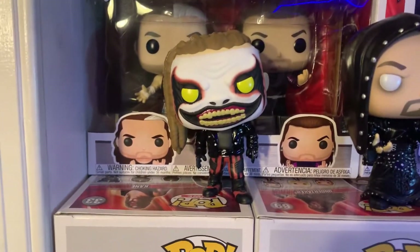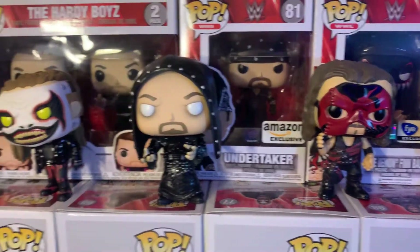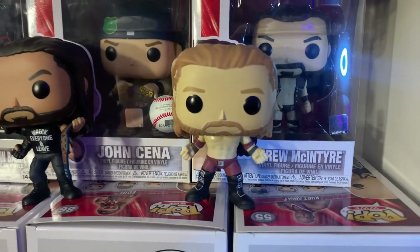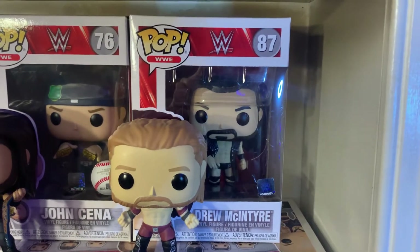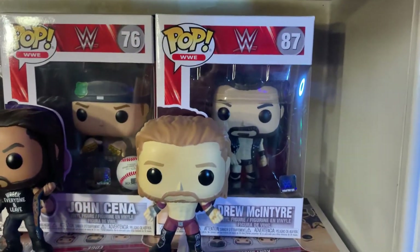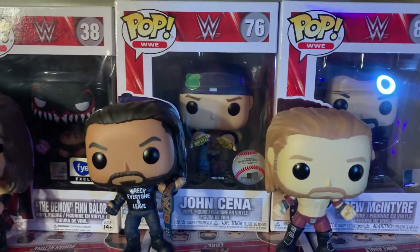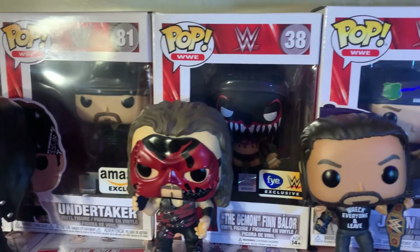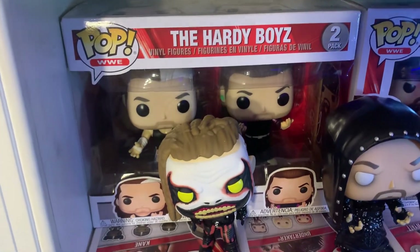Moving down to the third shelf: the Fiend Bray Wyatt, then the Undertaker, and Kane — just super badass all lined up next to each other. Then the Amazon exclusive Roman Reigns, and Edge, which was a Funko Pop I waited a while for, so I'm glad we finally got one this year. Behind Edge you have Drew McIntyre, a guy I've been a fan of for a long time. Then John Cena in the Yankees gear, the FYE exclusive Demon Finn Balor, the Amazon exclusive Boneyard Match Undertaker, and the Hardy Boys — Matt and Jeff.